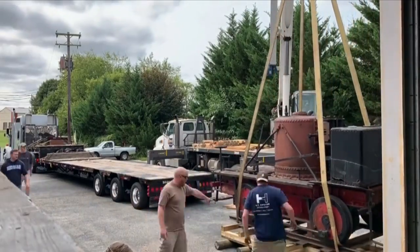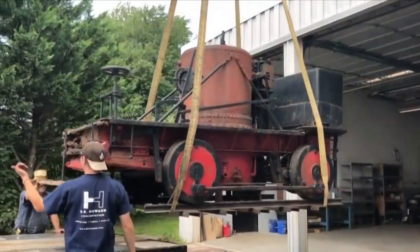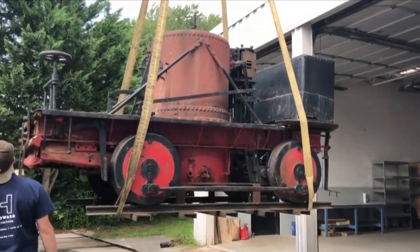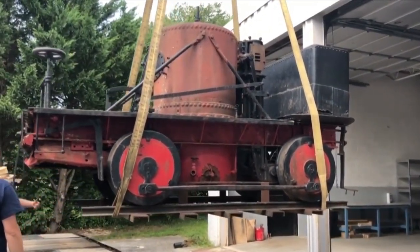The locomotive weighs an estimated 8,000 pounds, according to the Michigan Department of Natural Resources. It will be permanently displayed inside the Michigan Iron Industry Museum when it returns to the UP.